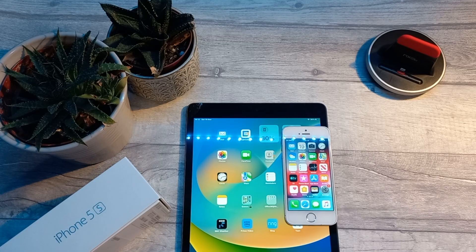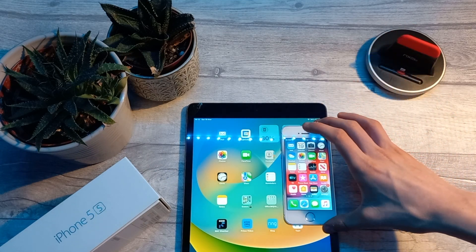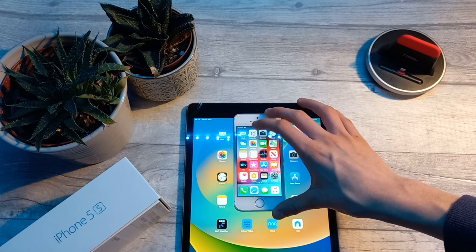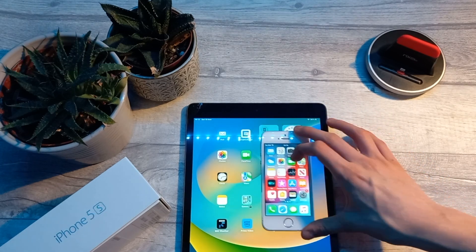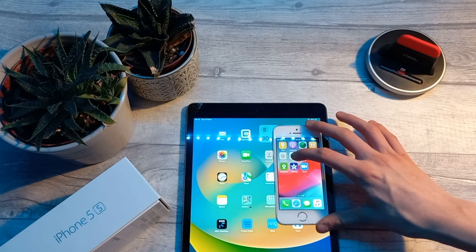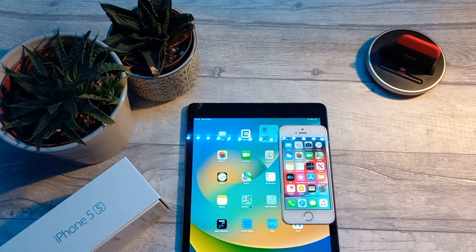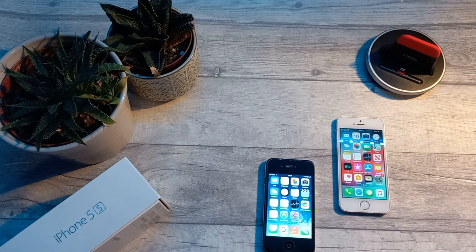I have on hand an Apple iPad 9th generation on iPadOS 16. As you can see, the Mail app is the same, the Photos app is also the same, the FaceTime app is the same, and the Contacts app is very similar if not identical. So generally, things haven't changed that much in the overall design aesthetic.